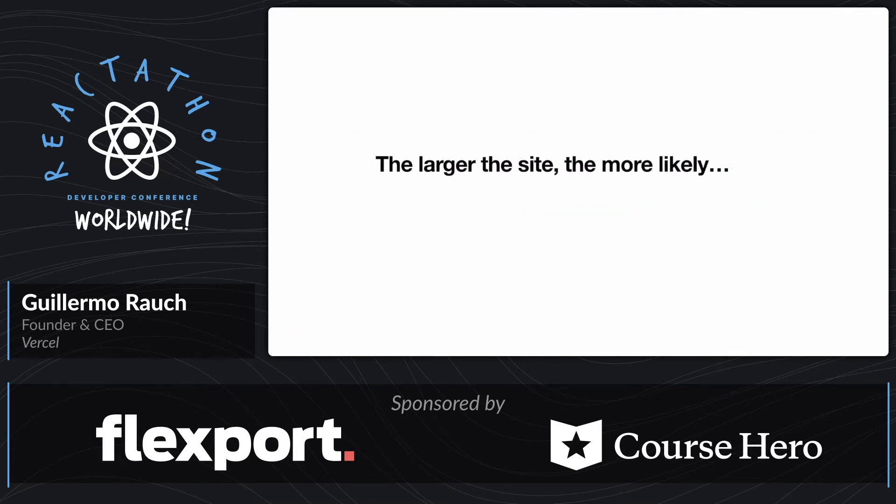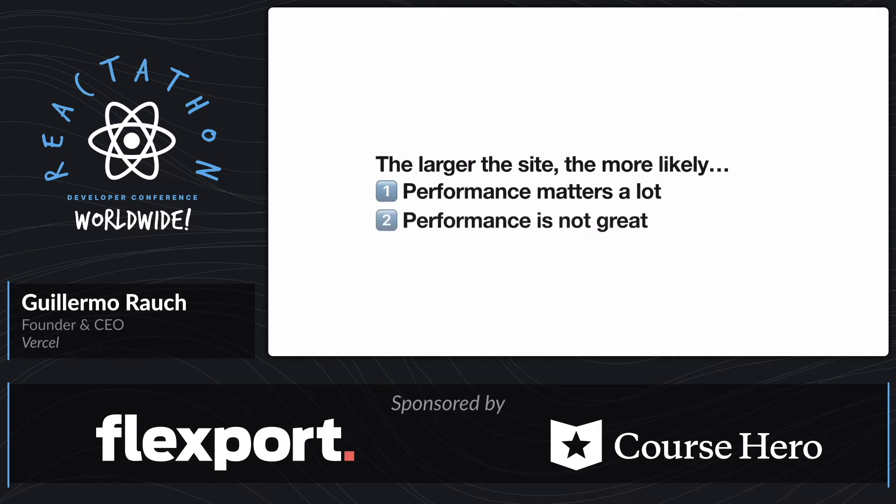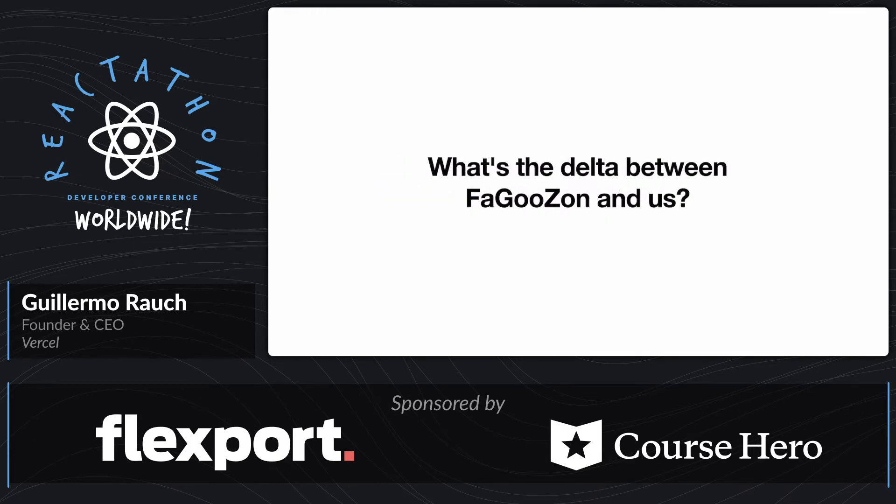So in conclusion, the larger the site, the more likely that performance matters a lot. Because like, if you're the New York Times, you're everywhere and you have a big business at stake. And unfortunately, what we're seeing from the data and the anecdata — the things that users are reporting or recording about performance — it's not really that great. So this made me think a lot about what is the difference between this monster that I'm going to call Faguzon.